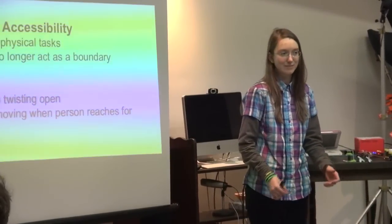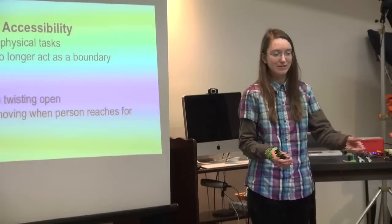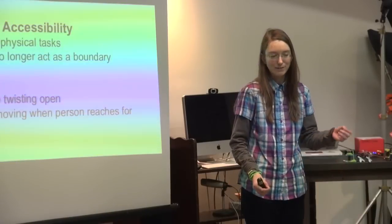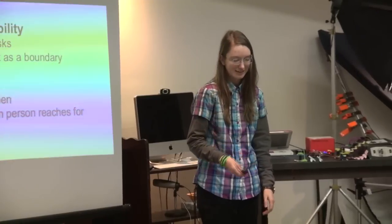An example of this would be a doorknob that is able to be twisted open, or if you're reaching for an object, the objects could nudge around to make it easier.